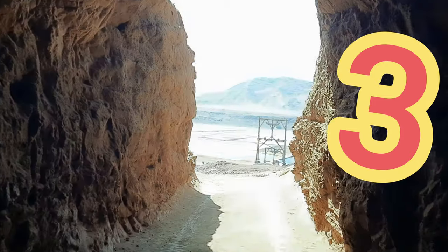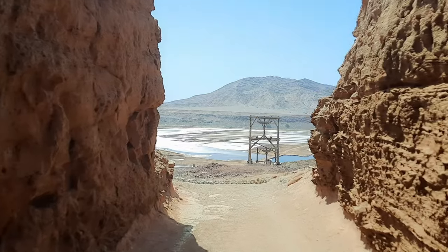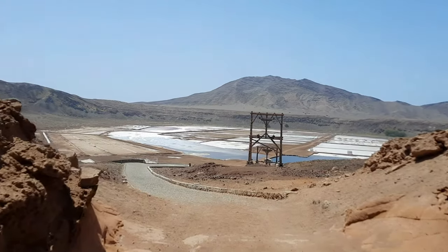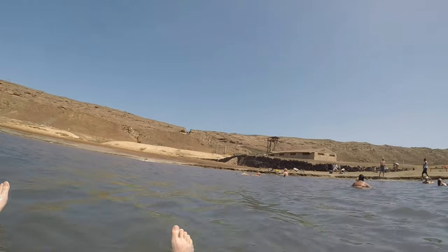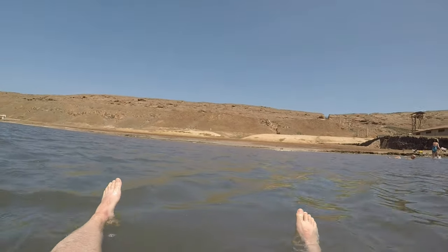In at number three: float in the salt lakes. Hidden away in an extinct volcano are the salt lakes — one of Sal's hidden gems and the only thing that used to be exported from the island: salt, which is why the island is called Sal. Now no longer mined for salt, tourists can come and take a dip in the salt water and feel the sensation of just being able to float with no need to tread water.